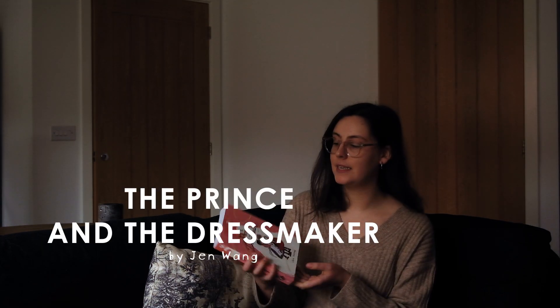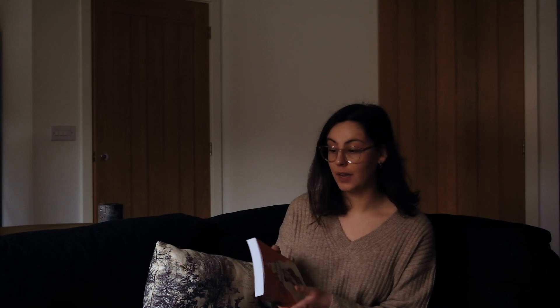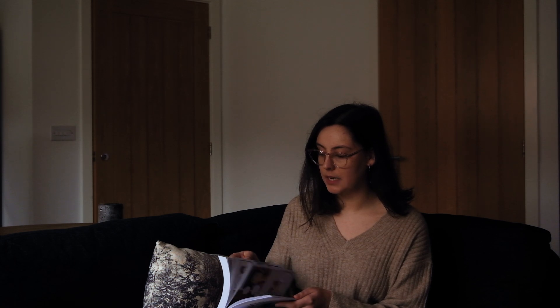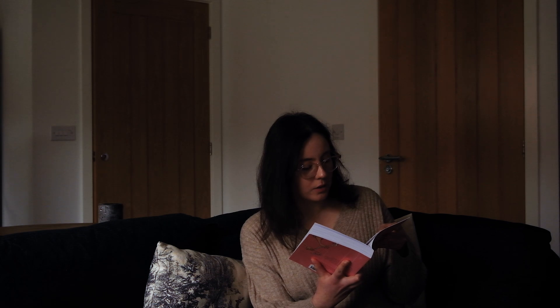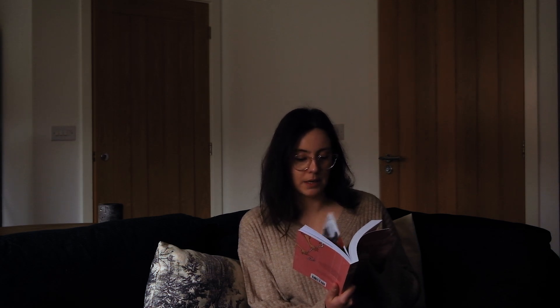Moving on to The Prince and the Dressmaker, which is a queer LGBTQI+ graphic novel. I think it's about a prince whose parents are trying to get him married, but at night he puts on daring dresses and takes Paris by storm as the fabulous Lady Kristalina, the hottest fashion icon in the world's capital of fashion. So excited to read this — it sounds good. I hope there's some sort of fantasy element, maybe it's just historical. I'll have to see, but I'm excited. I'll try to read it this month because I love graphic novels and it's obviously a quick read.